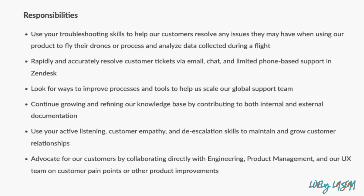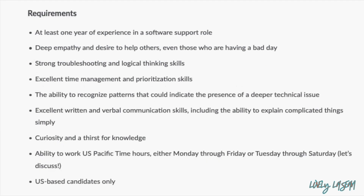You're going to continue growing and refining their knowledge base by contributing to both internal and external documentation. You'll also collaborate directly with engineering, product management, and their UX team on customer pain points or other product improvements.